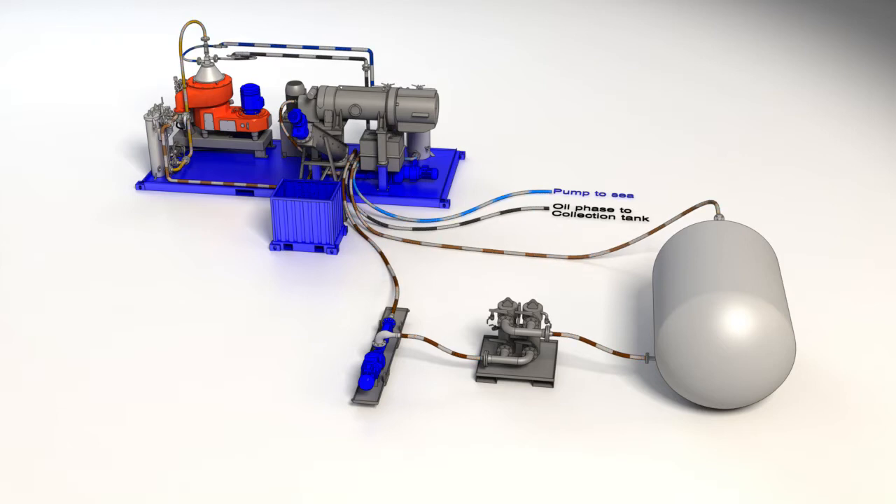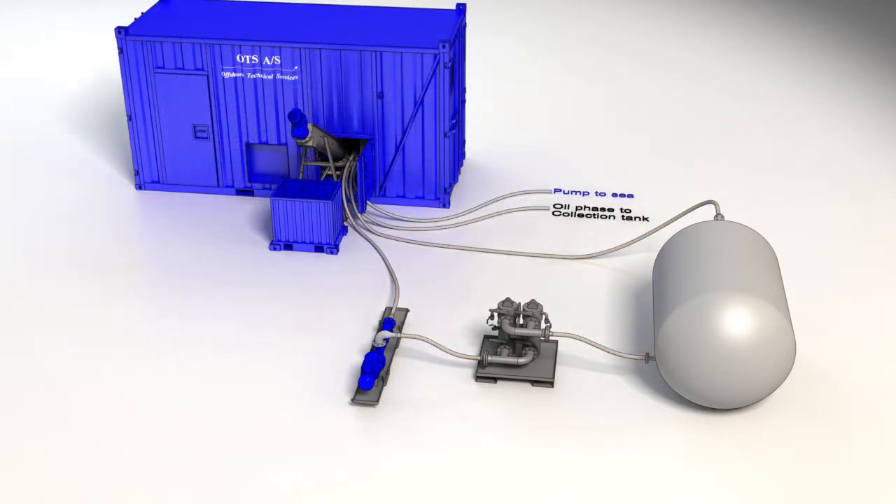The Offshore Technical Services wastewater treatment units can reduce the wastewater produced offshore by 95% and hence reduce the transportation and onshore cleaning process to the customer. Each unit can be tailor-made, supplied either free-standing or containerized, ensuring individual customer requirements and specifications are met with regards to capacity and electrical standards.